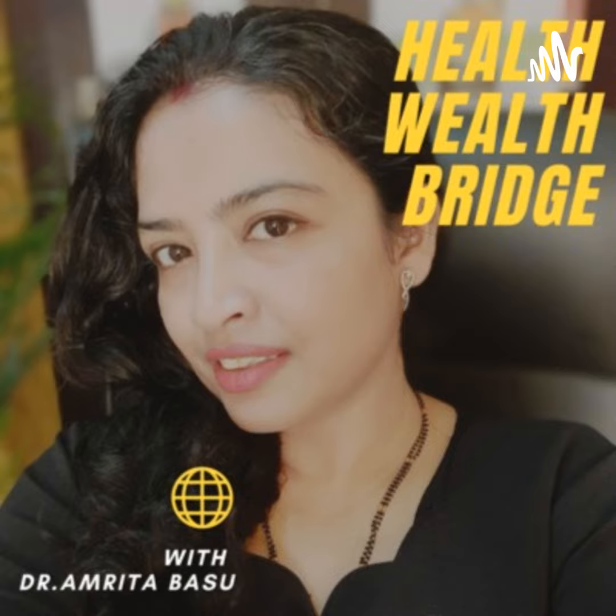Hi, this is Dr. Amrita and welcome to the HealthWealthBridge podcast. Today I will discuss two very common ear problems. The first one can present at birth. The second one can happen at any time during childhood or adulthood. Information is power, so you never know when you will be helping someone when you forward this podcast. Do share it on your social media or even on your WhatsApp chat to help somebody who is looking for an answer.